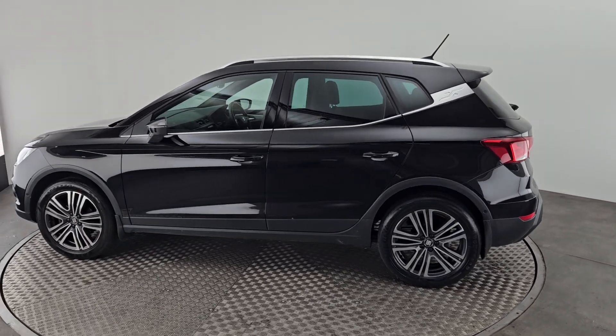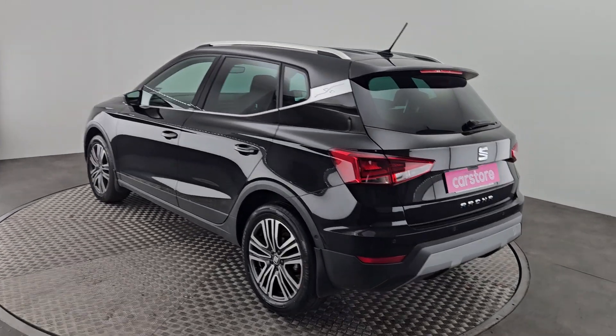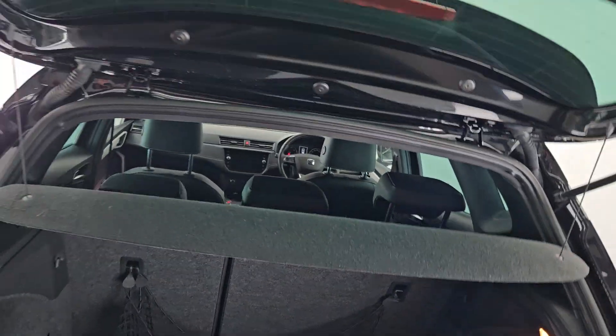Privacy glass to the rear of the car with reverse parking sensors. The car also comes with a reversing camera, ample storage in the boot, with split folding rear seats.